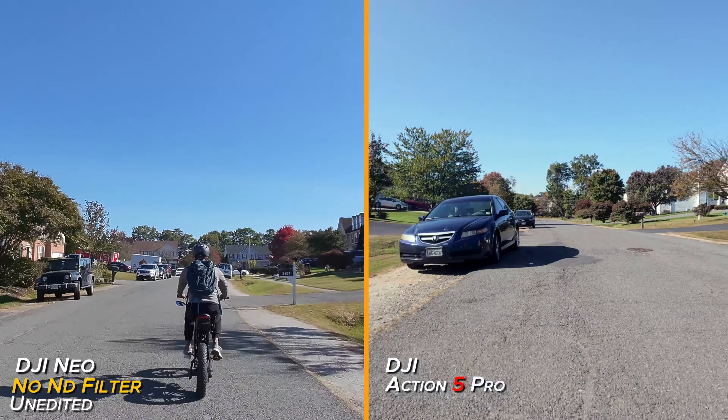There are a few trees — this is a tree-covered area — and let's see if the NEO can avoid some of these branches down here. It's been doing a pretty good job so far, so I don't doubt it could handle it. Got some low hanging branches. It's not a very big or long path. This is without ND filters.